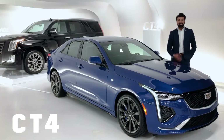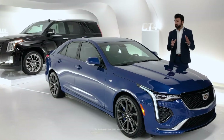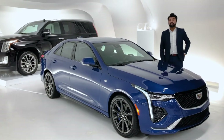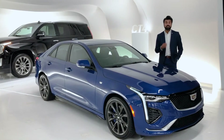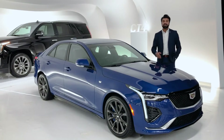Hello and welcome to Cadillac Live. My name is Zane, and I'm going to be your live agent today. We're going to spend the next couple of minutes looking at the 2020 Cadillac CT4. The CT4 is a new Cadillac performance sedan that focuses on contemporary bold styling, dynamic performance, and intuitive technology.